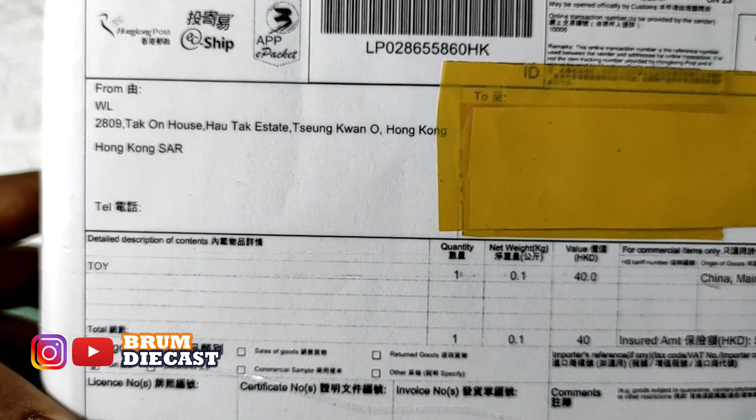Kita tes langsung saja ya Sobat Broomroom. Kita letakkan dulu mobilnya di bawah, kita hitung sama-sama ya. Satu, dua, tiga — sudah pasti gagal Sobat Broomroom, karena bannya tidak bisa berputar.